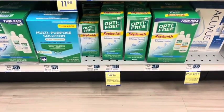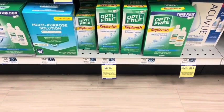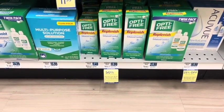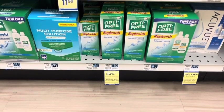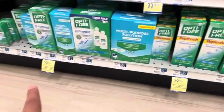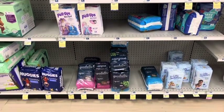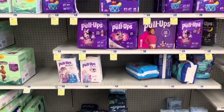Opti-Free contact care solution is buy one get one 50% off — $5 back when you buy two, limit of two. Always check for coupons; they usually have printable coupons on their website. The deal also includes the Pure Moist variety.